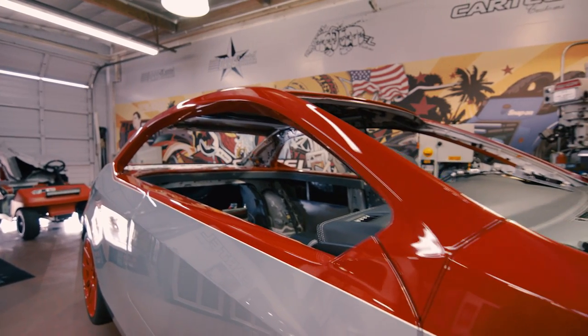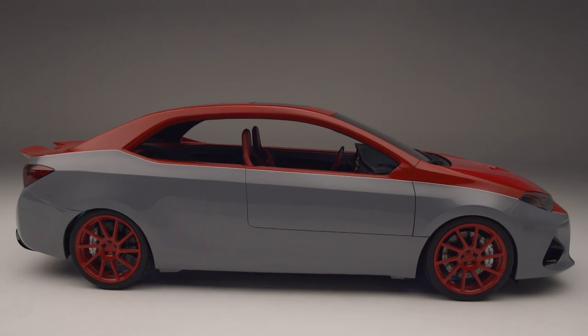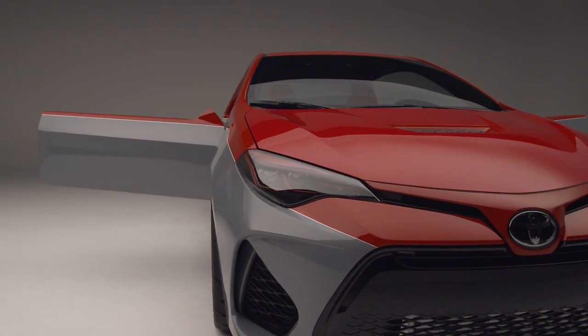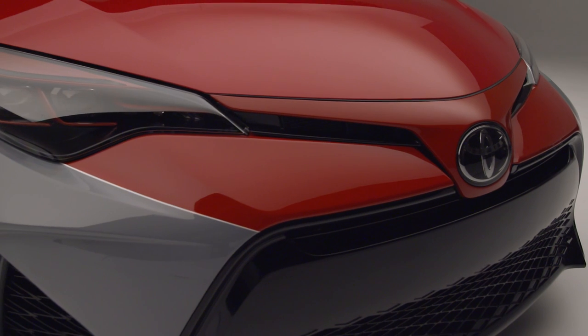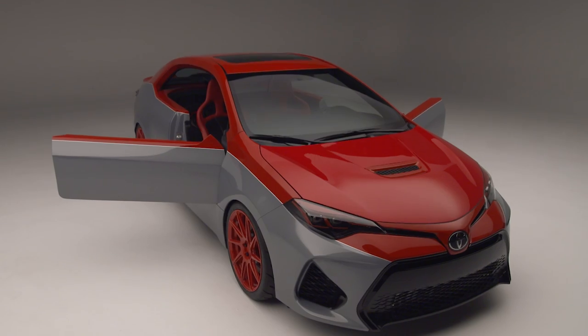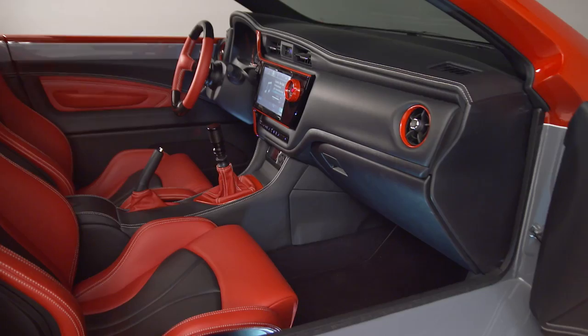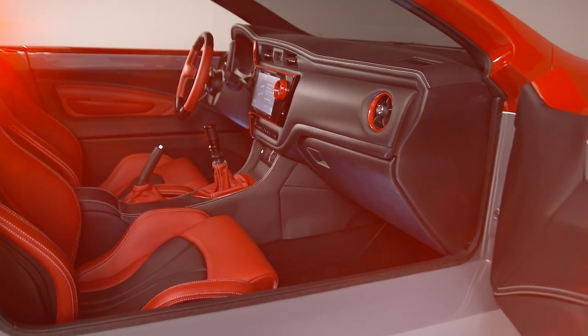Seeing the car come together is really growing on me. It's like a personal attachment — when you finally see your vision go from paper to reality, it's more than a concept car. Everything's being free-handed right here, it's in our brain and in our hands. We're not going off a computer; we're working with our hands to create this. It's a one-off masterpiece.